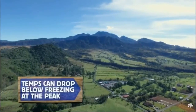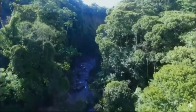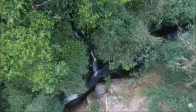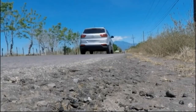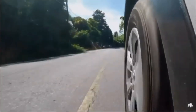Believe it or not, when Baru blew its top it actually did us a favor, because that final eruption created a dramatic secret swimming hole at the bottom of a deep crack in the earth. It's called Macho de Monte. Expats Matt and Randy have been living in Panama for a while, but Macho de Monte is one thing they still haven't experienced.